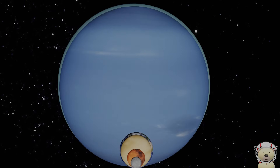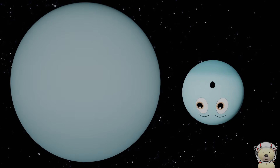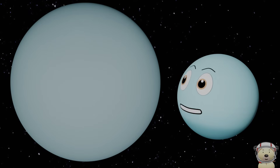Now, planet Uranus. I'm bigger than Neptune. If Earth was as big as an apple, I would be the size of a basketball.